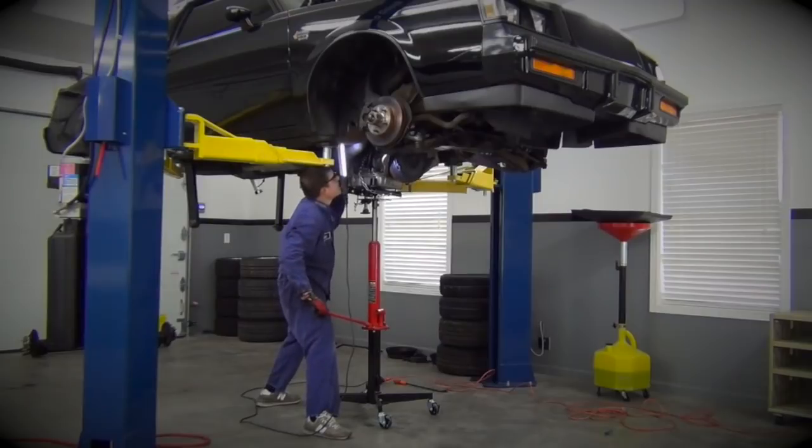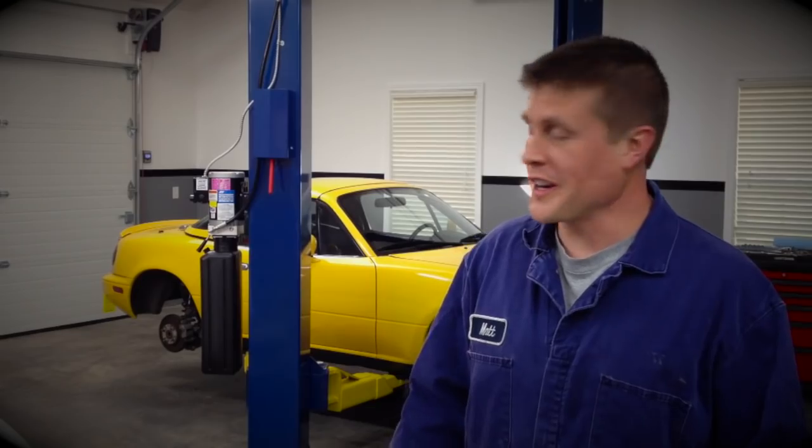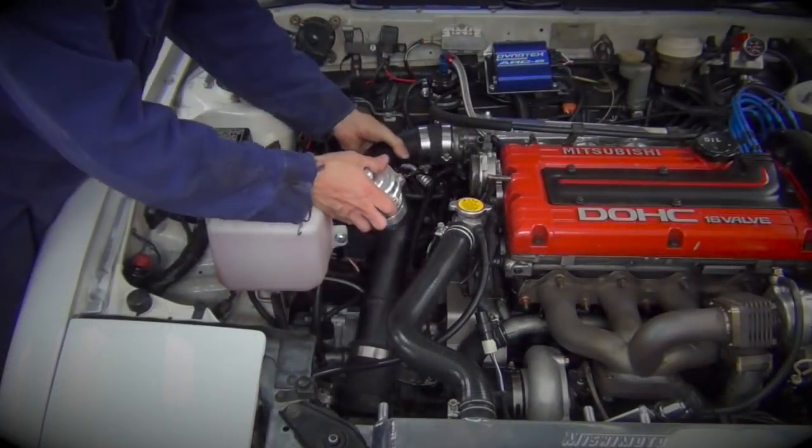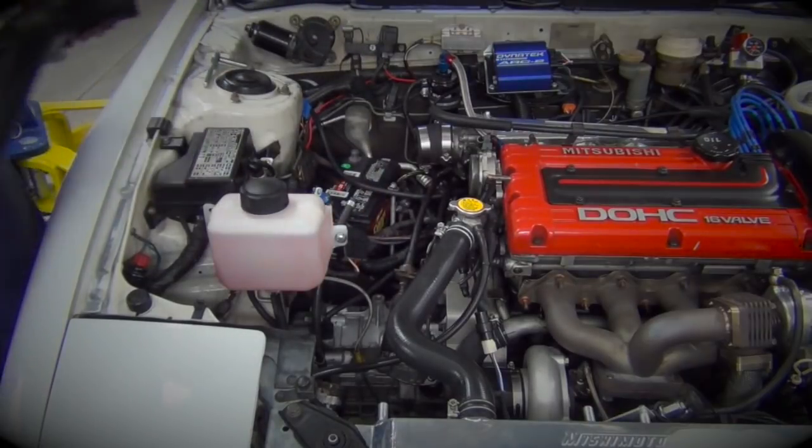You've seen me tackle all sorts of projects over the years, but this is the build I've been working towards my whole life. It's going to challenge me, it's going to require me to learn new things, and it's going to be a blast. So come along with me on this journey, and let's build a beast.